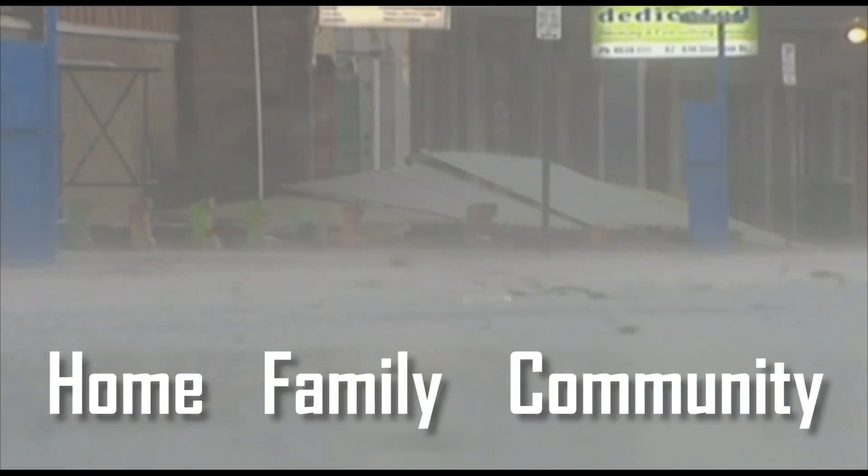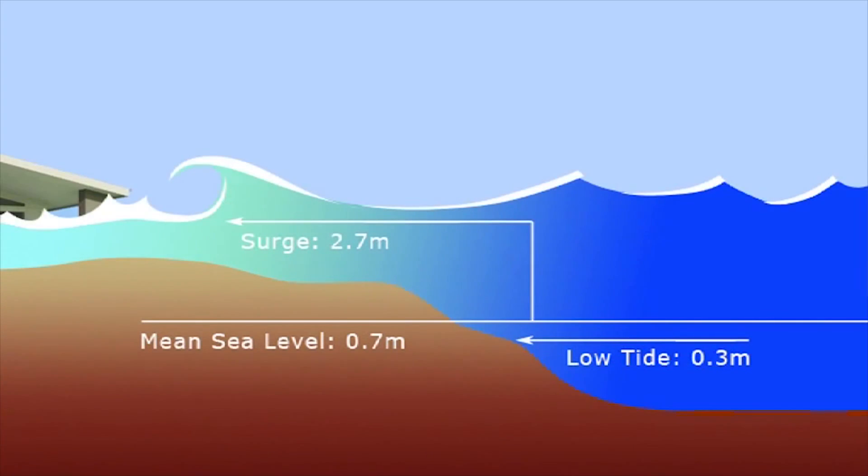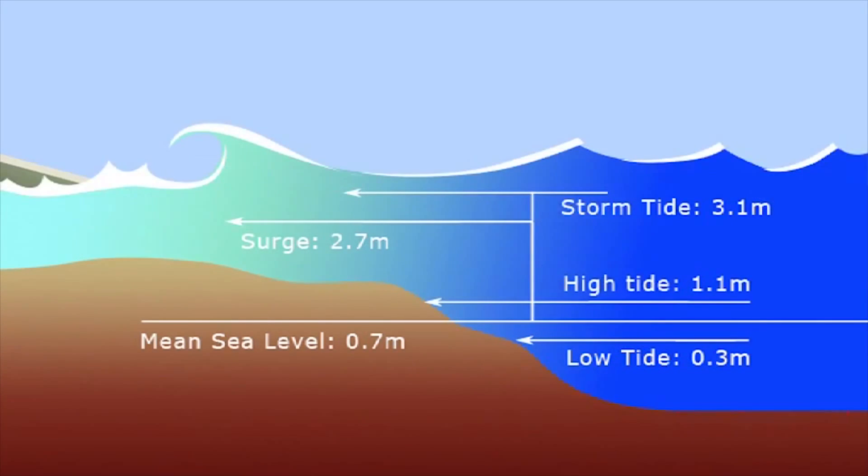It is also about how you can prepare your home, family and community for this possibility. One of the most dangerous aspects of tropical cyclones is when they come ashore they bring a mound of the ocean in with them. We call that storm surge, and on top of that we get waves that crash on the coast.